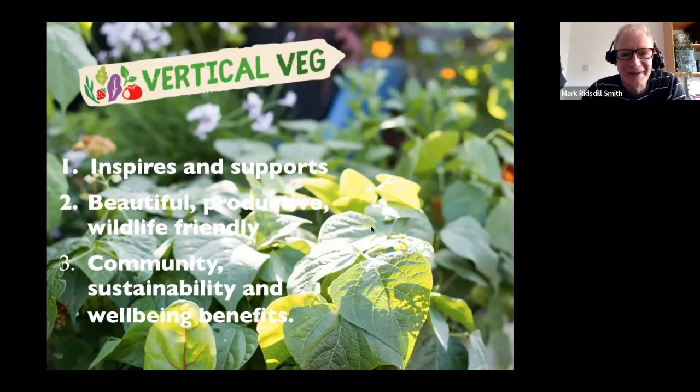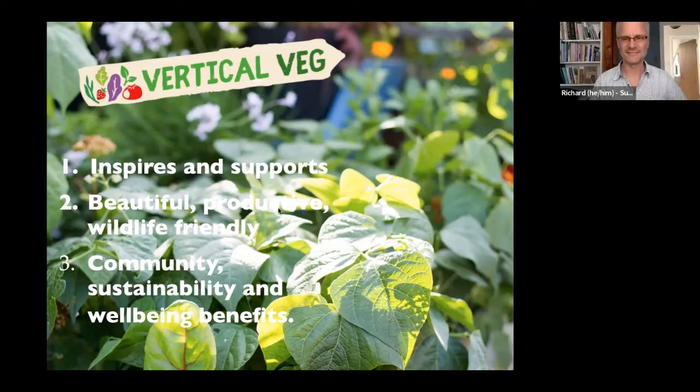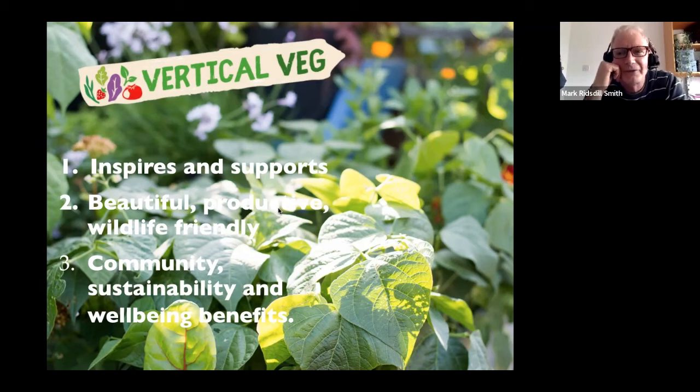Welcome everybody. Vertical Veg is about inspiring and supporting growing food in containers, highlighting that growing food can be really beautiful, very productive in small spaces, and also wildlife friendly. One of my passions, as well as the actual growing, is all the community, sustainability and well-being benefits that can be achieved — it's well known that gardening in general has those benefits.